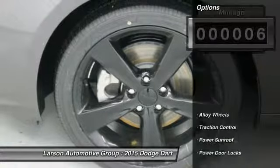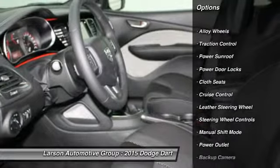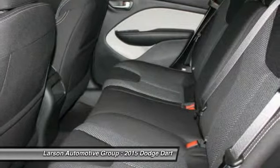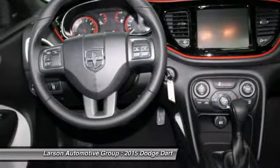Here are some of this vehicle's great options: power sunroof, steering wheel audio controls, navigation system, traction control, stability control, four-wheel ABS, air conditioning, alloy wheels, adjustable steering wheel, power steering.